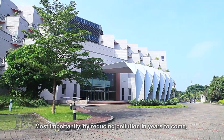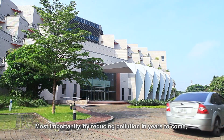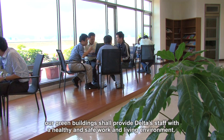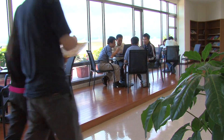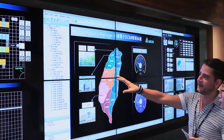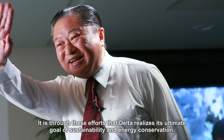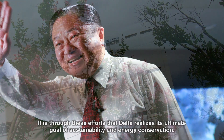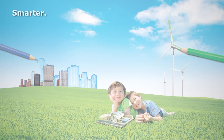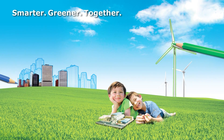Most importantly, by reducing pollution in years to come, our green building shall provide Delta's staff with a healthy and safe work and living environment. It is through these efforts that Delta realizes its ultimate goal of sustainability and energy conservation. Smarter. Greener. Together.